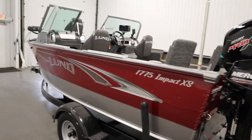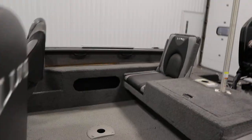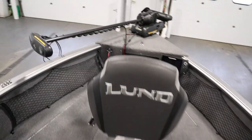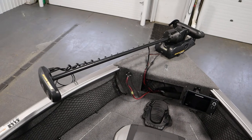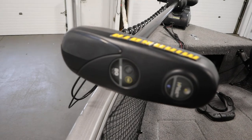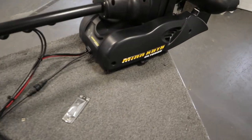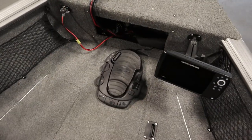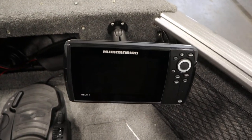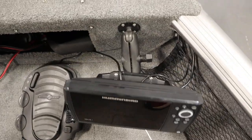This boat has a factory travel cover. It has a Minn Kota Alterra iPilot 80-pound thrust 24-volt trolling motor with a removable bracket, a foot pedal,